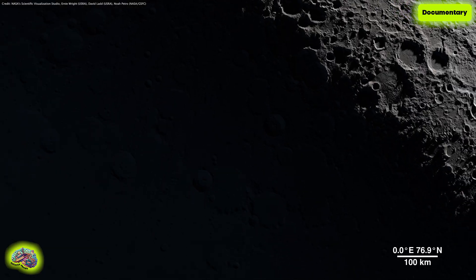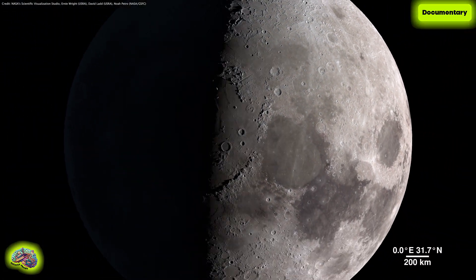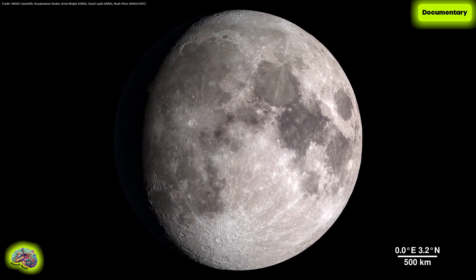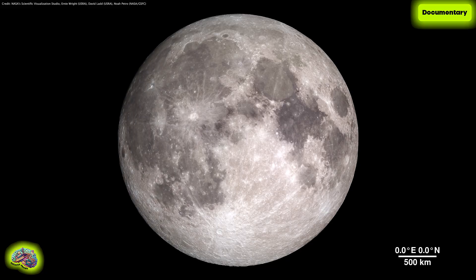This updated visualization of the lunar landscape stands as a testament to the functionality and abilities of the Lunar Reconnaissance Orbiter spacecraft. And as the mission continues to gather data, it will provide us with many more opportunities to take a tour of our Moon.